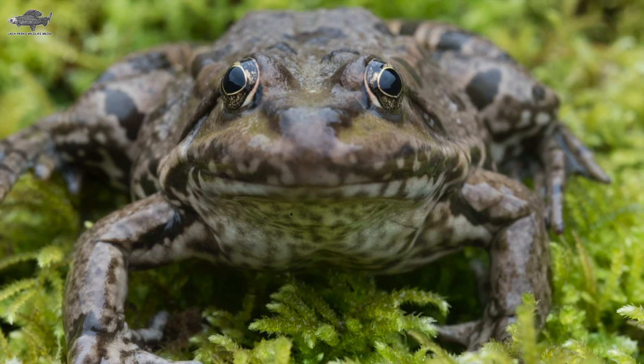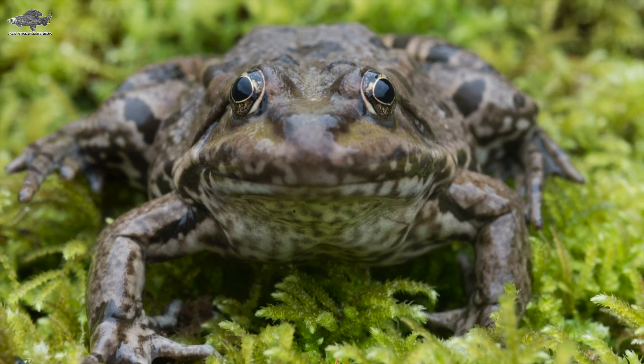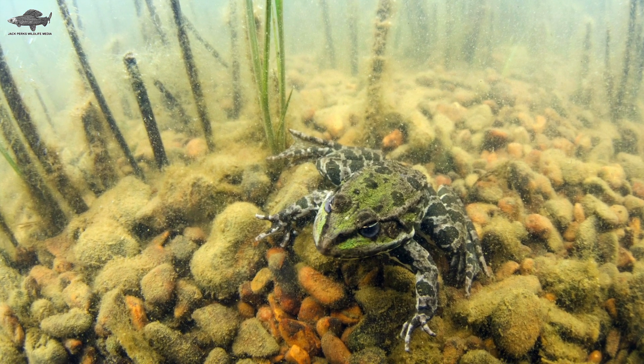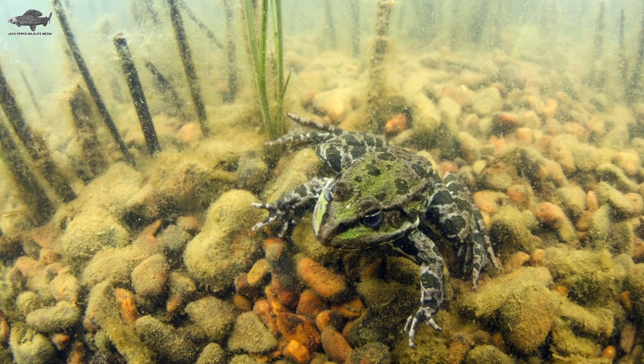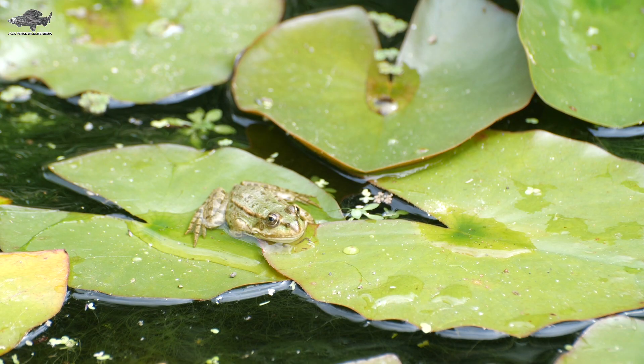Females are larger, getting up to 15 centimetres in length. The colour is normally a mix of green and muddy brown but fairly variable. The frogs themselves eat a wide range of prey, but they also feed many heron species, leeches, and great crested newts, so can be a bonus to a wider ecosystem.